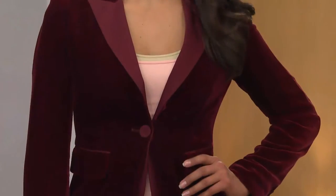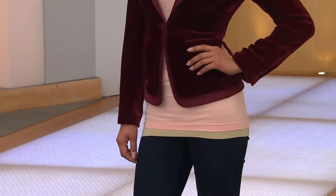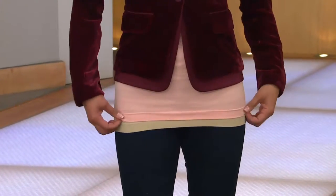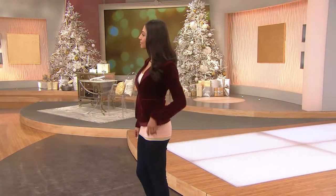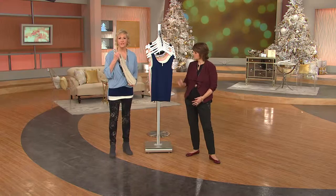Do you step into your skinny tee or do you go over the head? I over-the-head it. Does it matter? It does not — it's however you feel comfortable. If you want to step into it, that's fine. It's not compression wear, so it's not something you have to work up. It's definitely comfortable stretch — it's a really luscious, soft material.